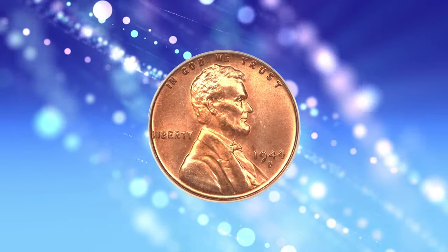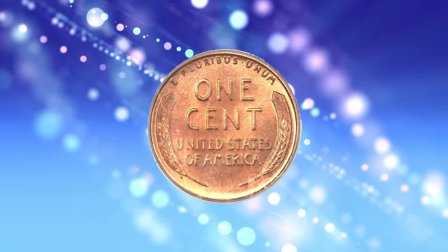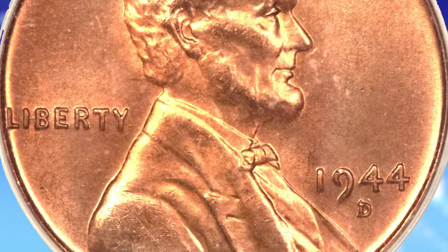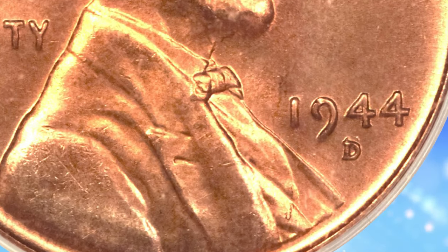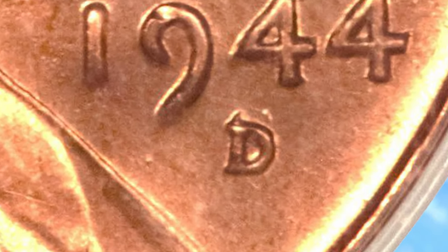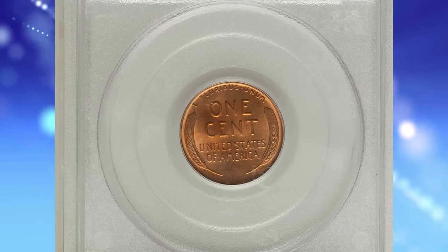Although this premium gem red piece is certified in a green-label holder that far predates PCGS certification of cherry-pickers varieties, this piece — merely identified as 1944 D over S on the insert — is clearly an example of the strong over mintmark FS511, rather than the weaker FS512. The broad sweep of the top loop of the under mintmark S is clearly discernible above the top of the subsequent D, and remnants of the S also appear within the D.